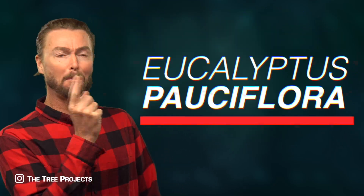Which eucalypt is the snowiest? Eucalyptus pauciflora!